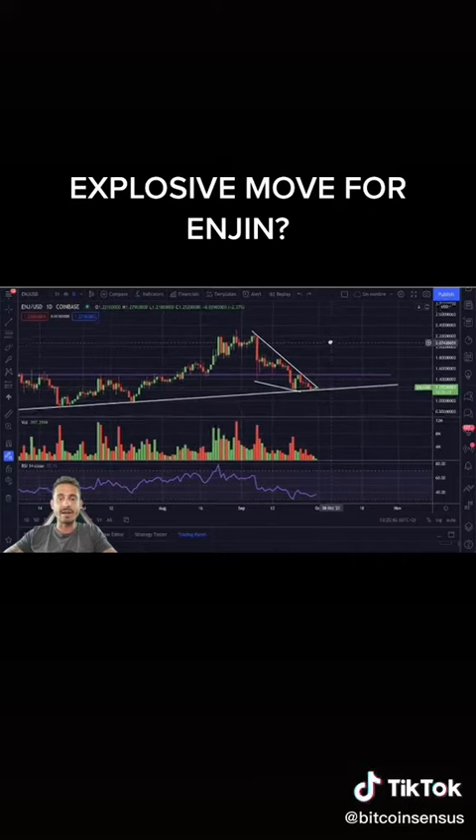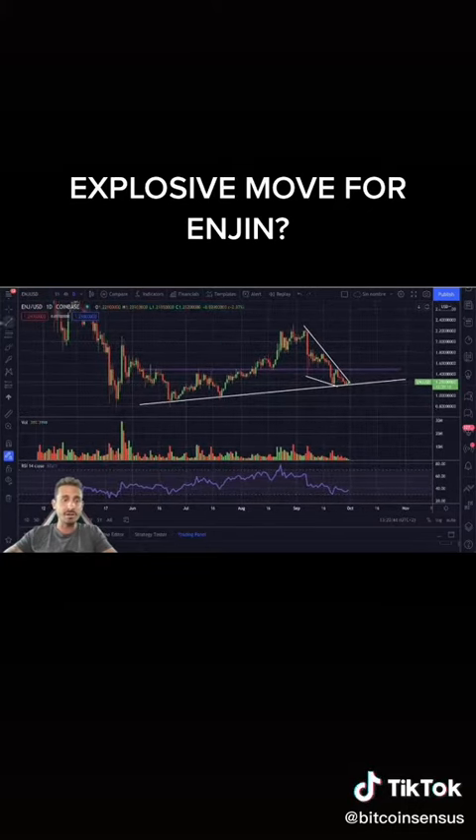It is very likely that we are going to break out very soon because the volume is absolutely disappearing over the last few days. We are hitting a major support level and we are also at the very end of this descending wedge, meaning a breakout is likely between today and tomorrow. Descending wedges are typically a bullish pattern.